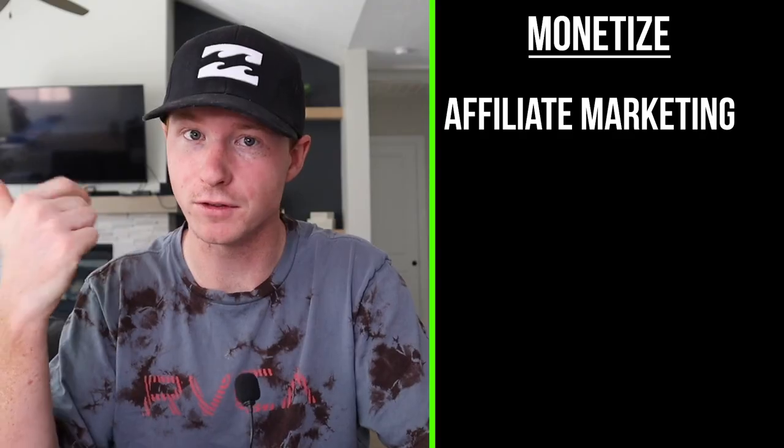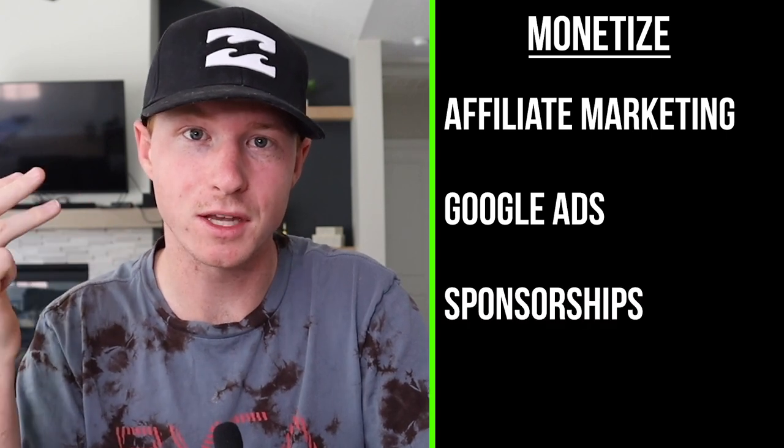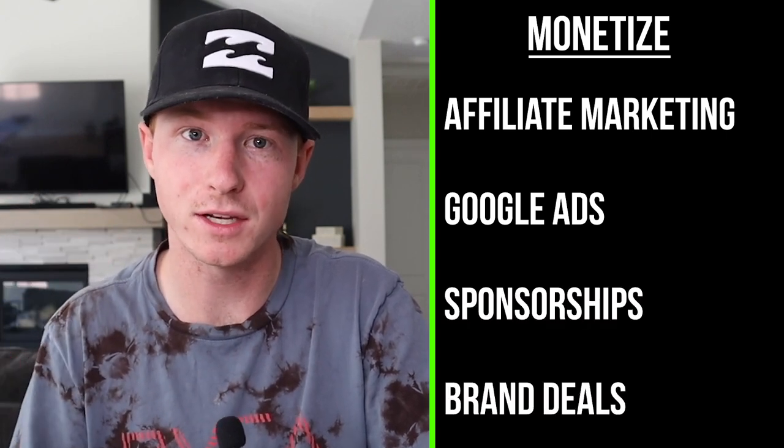A lot of these faceless YouTube channels, depending on the niche, you can monetize with affiliate marketing, you can monetize through Google AdSense, and another big thing is sponsorships and brand deals. That's where a lot of the money starts coming in.